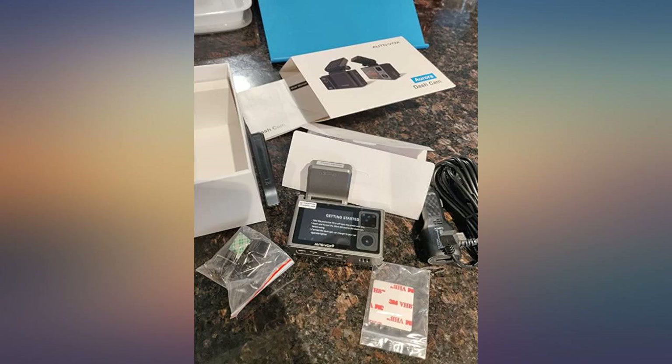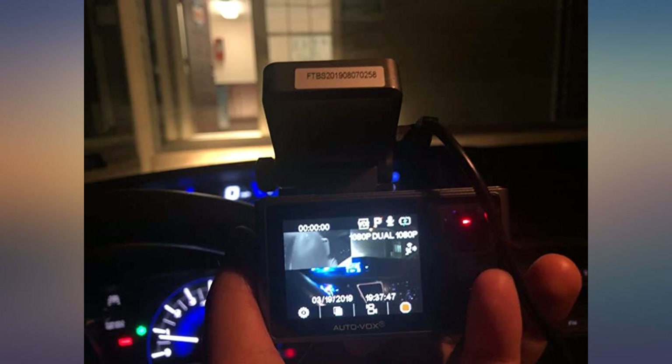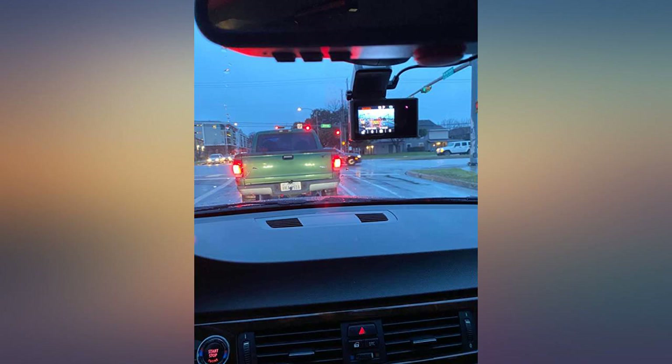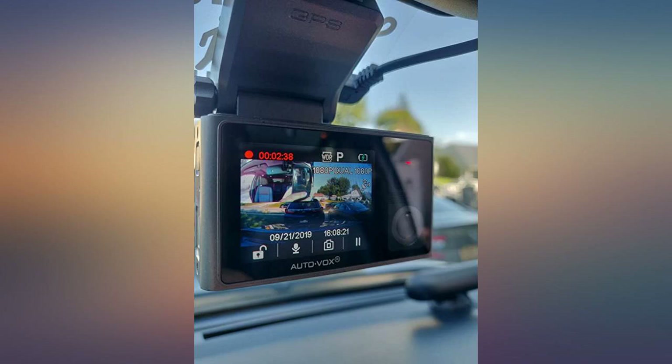This unit is deceptively small, which is great, and also super easy to install. The video from this device is great and everything about this unit looks to be of great quality. This seems like a no-brainer for anyone providing carpool services. Definitely recommended.